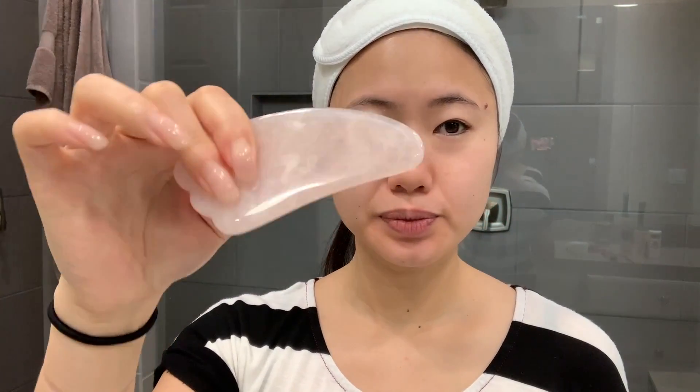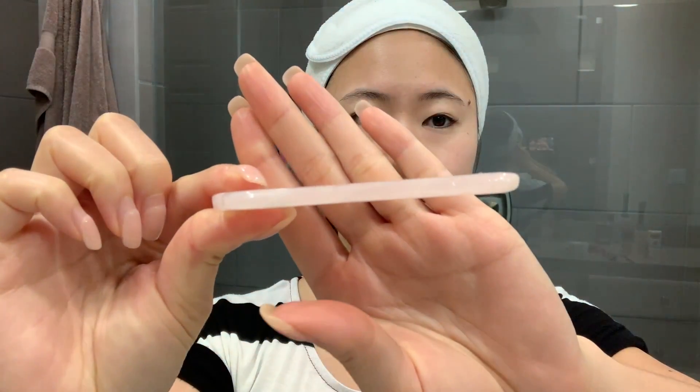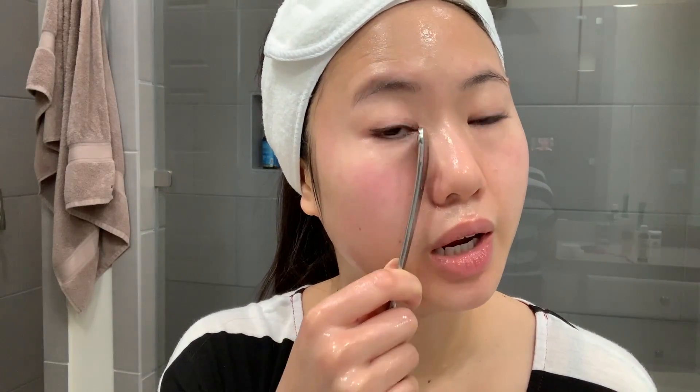The first thing I do is pull my hair back to get it out of the way. The face scraper or gua sha tool I'm using is made from rose quartz and looks like this. Don't worry if you don't have this tool — you can also use the handle of a spoon, as long as it's rounded and not too sharp. You can also just try massaging using your hands.